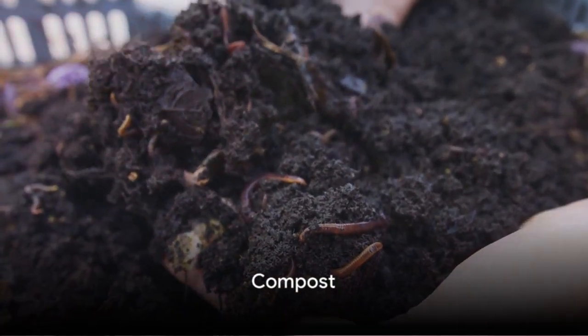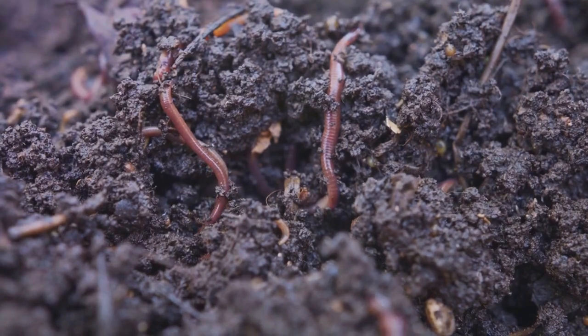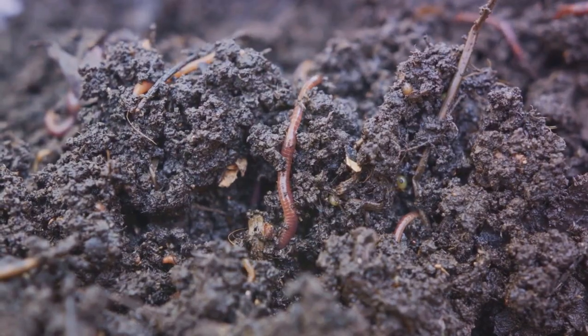First up, let's talk about the king of soil amendments: compost. It's a real game changer. With its ability to improve soil structure, increase nutrient content, and promote healthy root growth, compost is a definite must-have for any gardener.